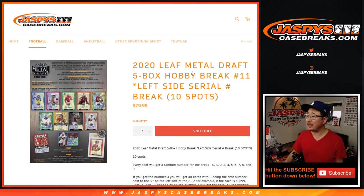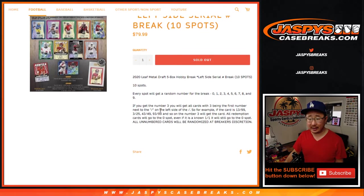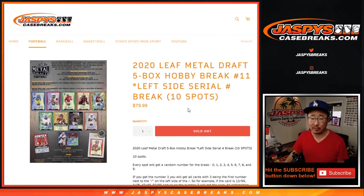Hi everyone, Joe for JaspiesCaseBreaks.com coming at you with 2020 Leaf Metal Draft football, five box number 11. This is the left side serial number break, so we just go directly to the left side of that slash and you get a block of numbers. It's pretty much a random number block break.